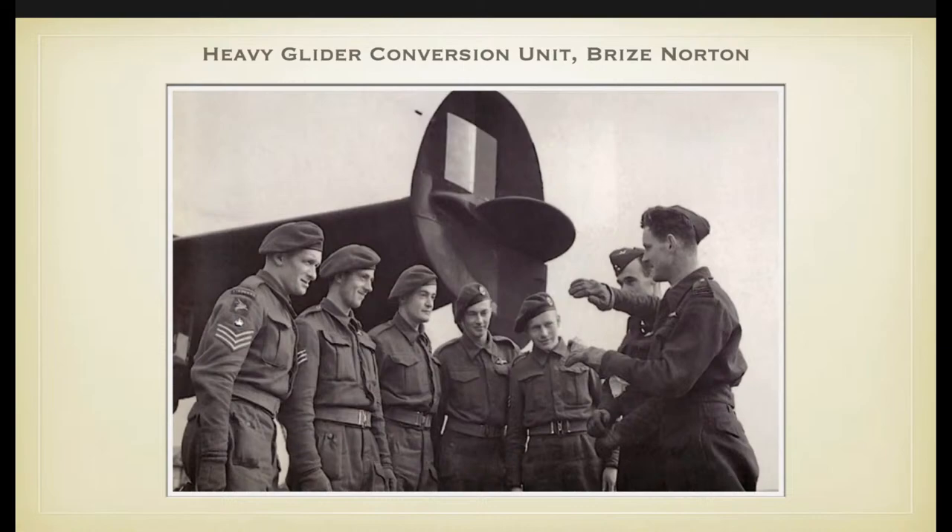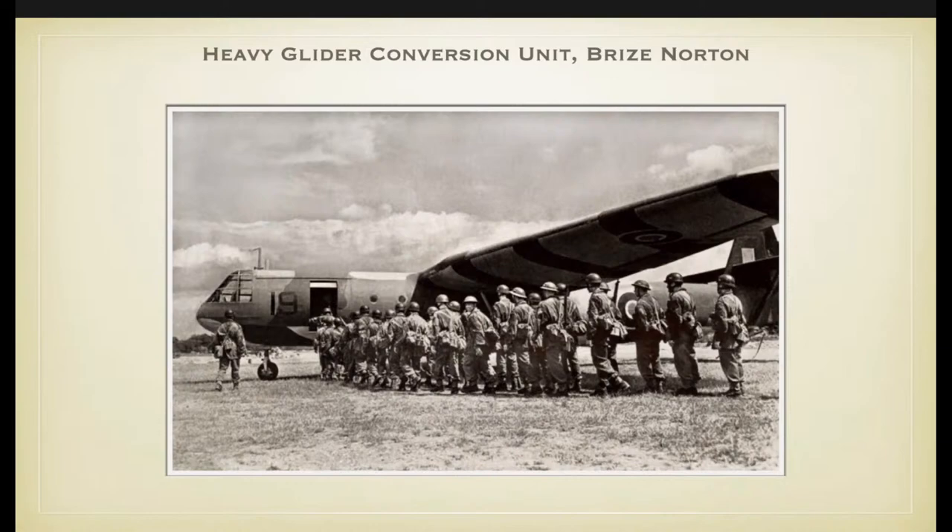At the heavy glider conversion unit, newly trained glider pilots were converted to the Horsa glider. From 1944 onwards, this was also the qualification for first pilots. A photograph shows Trevor Francis, third from the left, receiving instructions from an RAF crew — the first cooperation between RAF crews and glider pilots. You can see the early round Air Borne strips still on their arms; at a later stage they would receive the Glider Pilot Regiment strips.